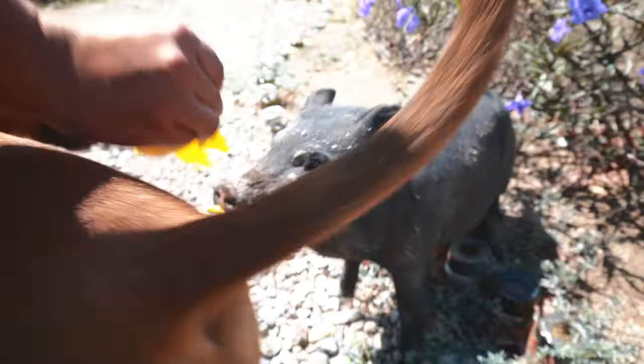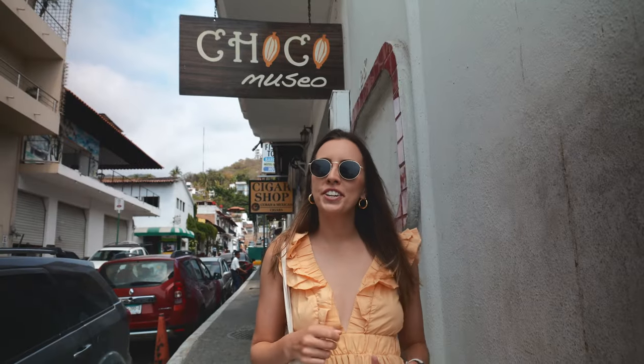I love this place, especially our guide — he has so much passion for butterflies and for nature. You can learn a lot of things here. It's not only a different type of activity in Vallarta, it's fun and educational, so I really recommend this place.